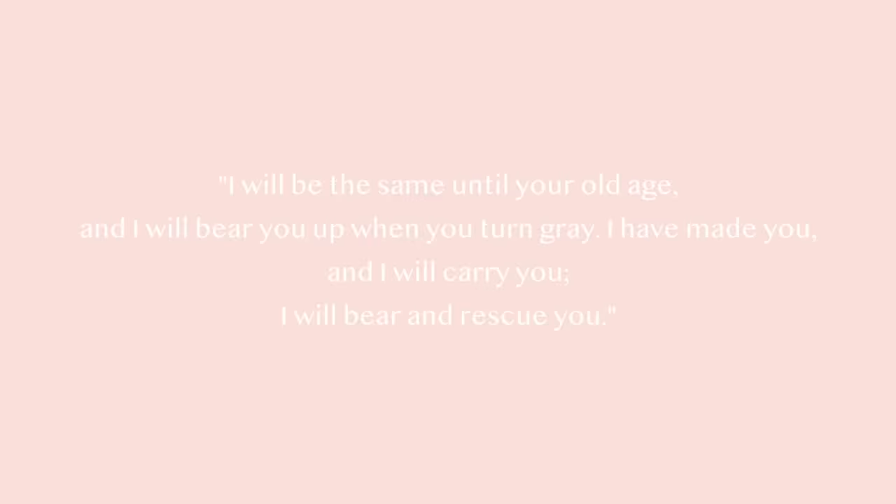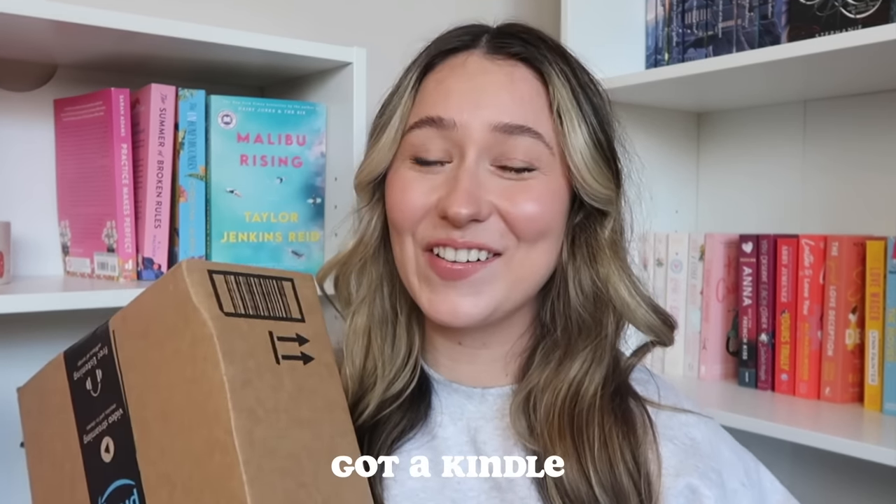I finally did it — I finally got a Kindle. So many of the book girlies have a Kindle and I was one of those people who loves physical books so much I couldn't see myself being an ebook reader. A couple of months ago it hit me that I read a lot of books throughout the month, and financially it just made a lot of sense to get a Kindle and then get the Kindle Unlimited. That saves so much money and it just makes so much sense for me personally. I am so excited — we have to go ahead and open it.